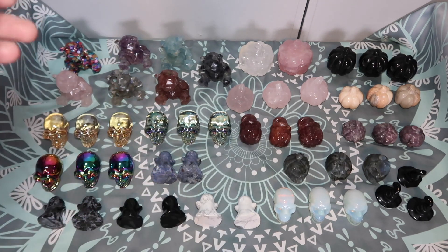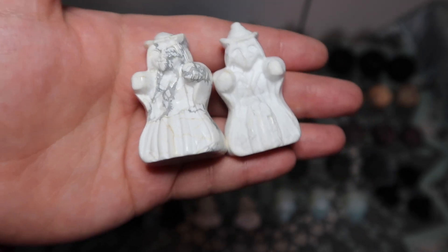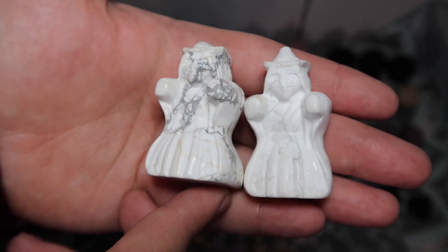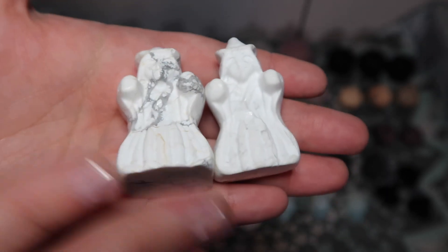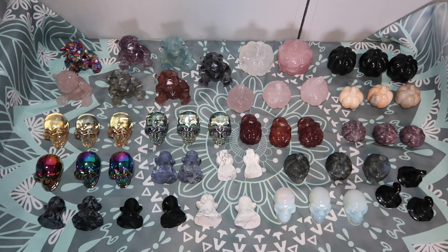Speaking of witches, I got some really cute small howlite witches. I didn't want to get anything too extravagant or big for Halloween carvings because these are really only going to be used for Halloween — they're not something you'd keep out year round. How cute are these howlite witches? I have a few of them. If anything runs out, don't worry — there are still about five weeks till Halloween, so I'll be able to restock and get them in within the next two weeks.